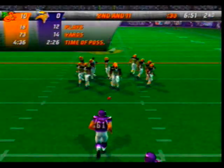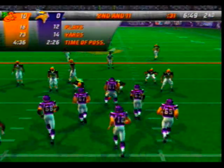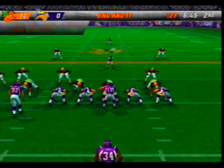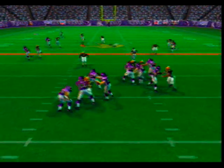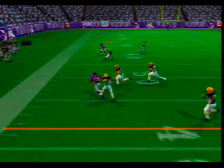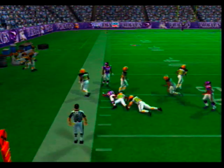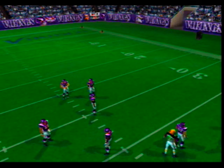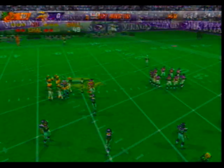Second and long, all on the 31-yard line. The Vikings line up in trips bunch — with the throw, Washington is there for the tackle. Fine decision to throw the ball where he did after looking off the coverage.